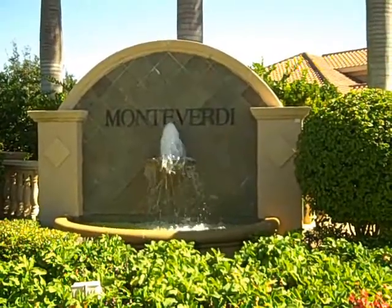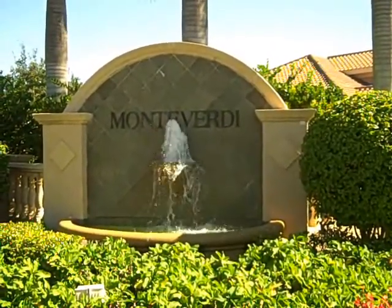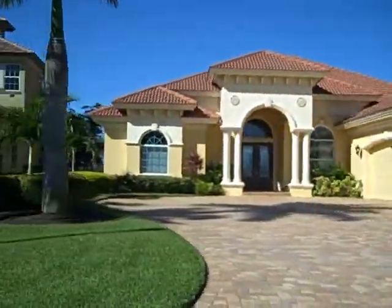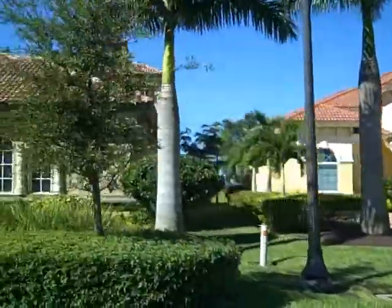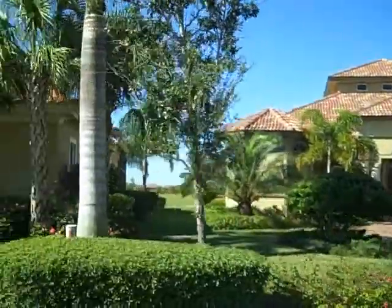The first neighborhood that you'll see when you enter Renaissance is called Monteverdi, and we'll give you an example of some of those properties. The Monteverdi homes are absolutely beautiful, which goes right in line with the rest of the Renaissance community.